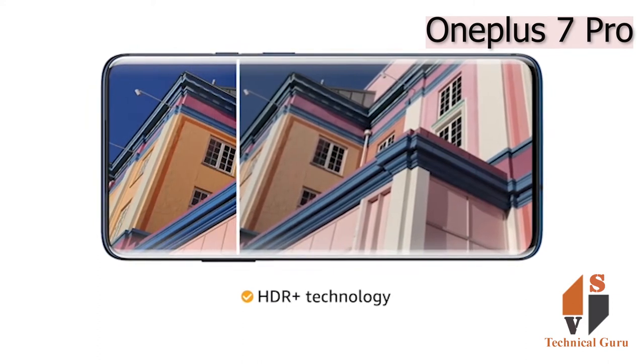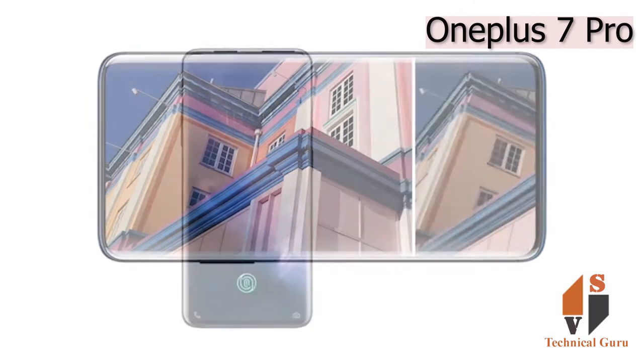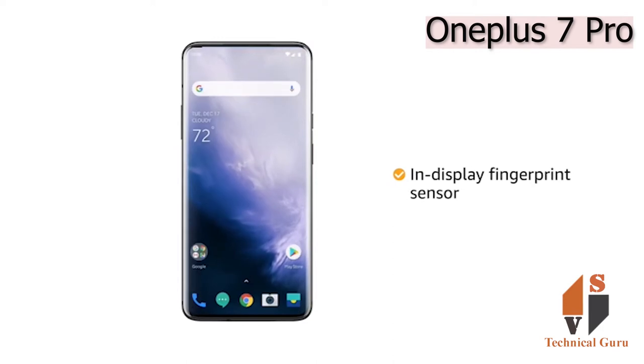With the HDR Plus technology, you get crisp details and contrast. Unlock the phone using the in-display fingerprint sensor.